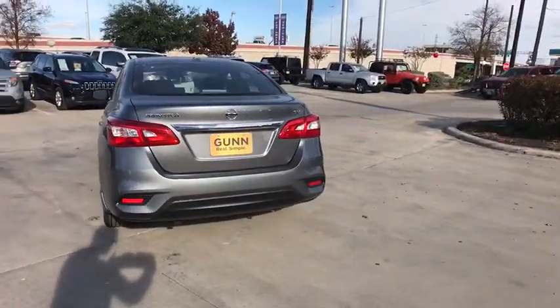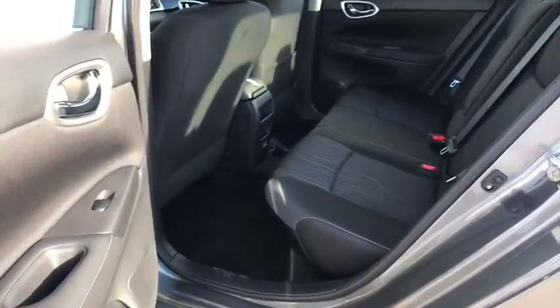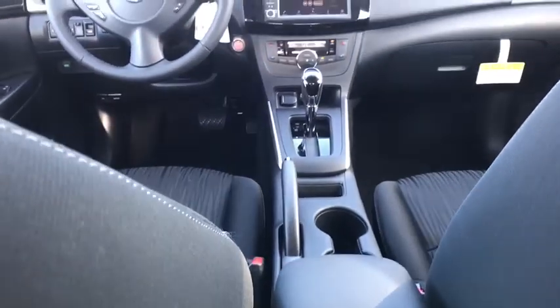Stability control. Keyless entry. Steering wheel audio controls. Anti-lock braking system. Backup camera. Traction control. Bluetooth. Leather wrapped steering wheel. Power steering. Adjustable steering wheel.